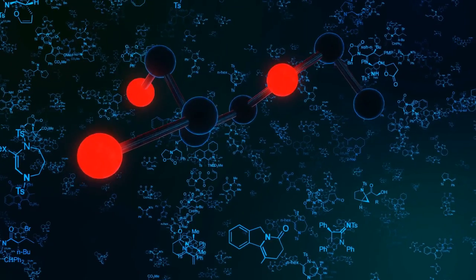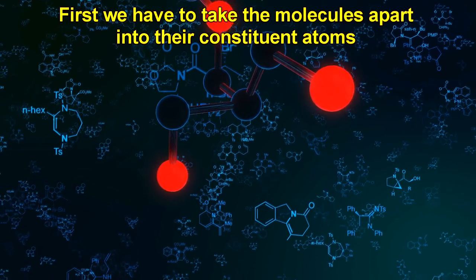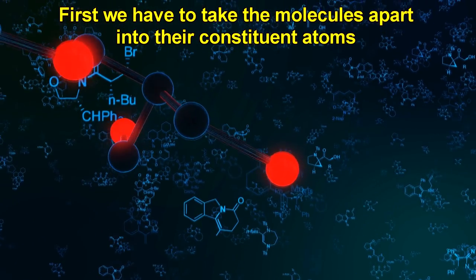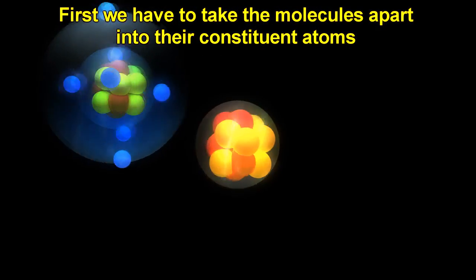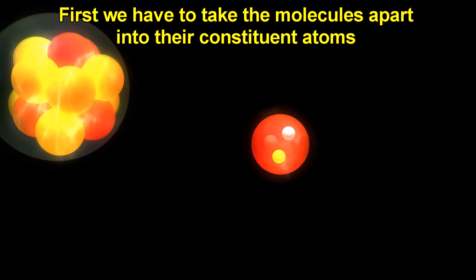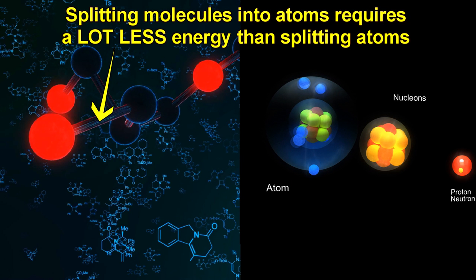Let's start with the dematerialization part. How do you dematerialize a person into not just their atoms, but their subatomic particles as described in the manual? The matter in the human body is made up of molecules, which are made up of atoms, which are made up of subatomic particles. To get the subatomic particles into a matter stream, first we have to take the molecules apart into atoms, then we have to take the atoms apart into their constituent neutrons, protons, and electrons. These two steps require energy. Taking molecules apart requires a lot less energy than taking the nuclei of atoms apart.